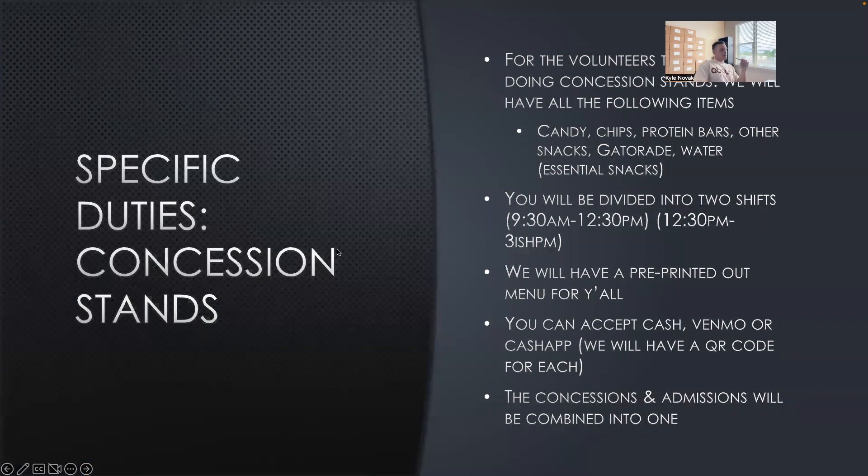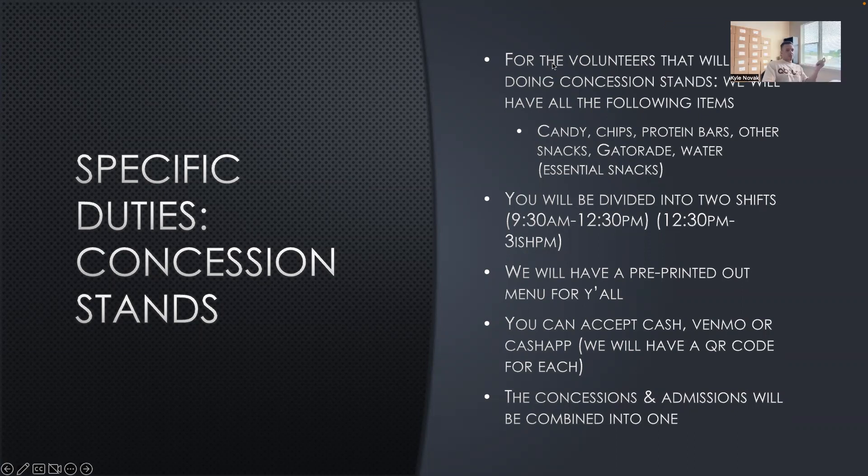Going on to concession stands — they're going to be interconnected, one going vertically and one horizontally with the food layout. We're going to have pretty basic concession stand food: candy, chips, protein bars, other snacks, and Liquid IVs. We'll have a menu there, and payment will be via Cash App, Venmo, and cash — we'll try to keep it mostly Cash App and Venmo since that's easier. It'll be divided into two shifts, morning and afternoon, and combined into one table. It might get hectic when the meet starts, especially during break times.